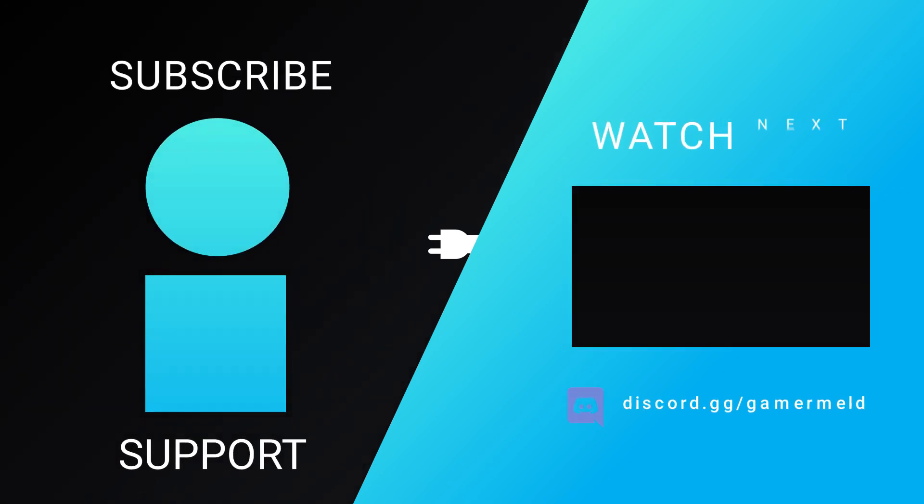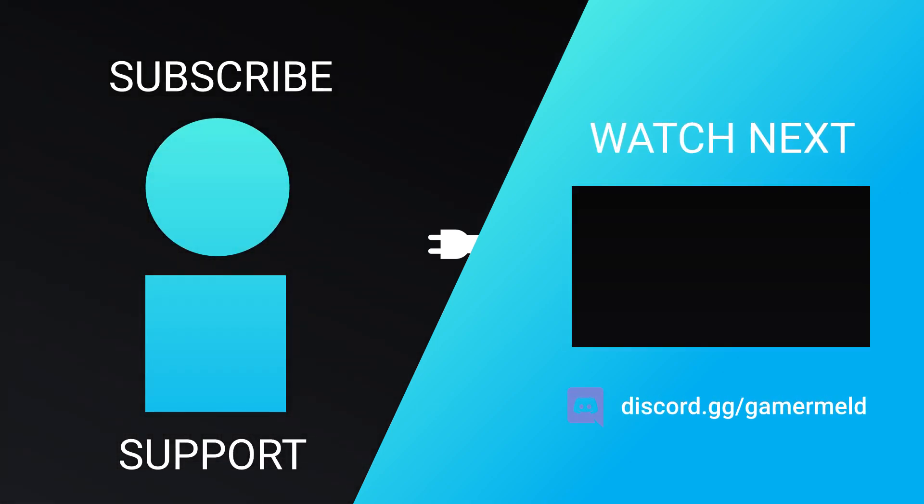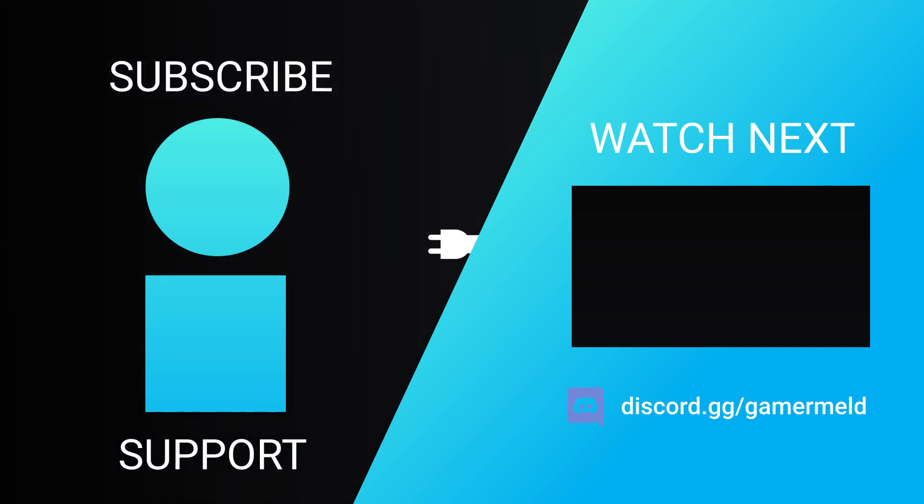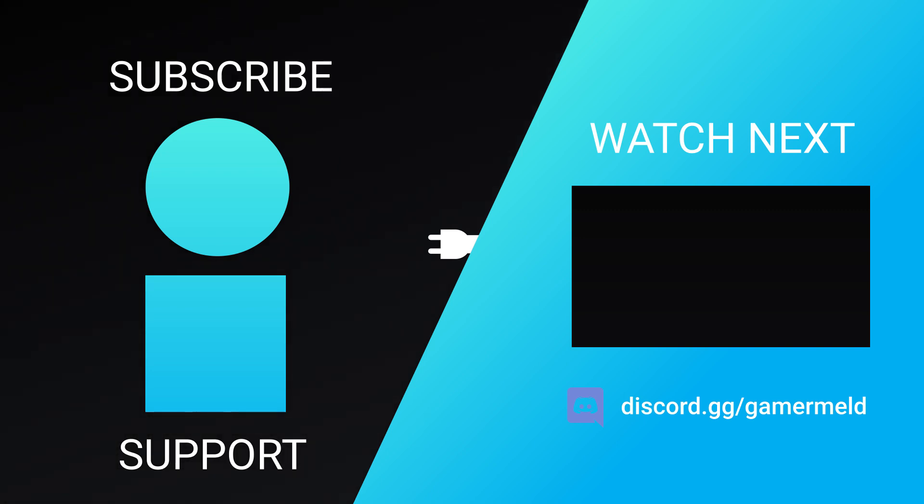So that does it for today — what did you think of the news? A bit aggravated if the story about Intel is true, or are you not even surprised? Let me know down in the comments below, and if you liked the video, please subscribe. And as always, have a great day!